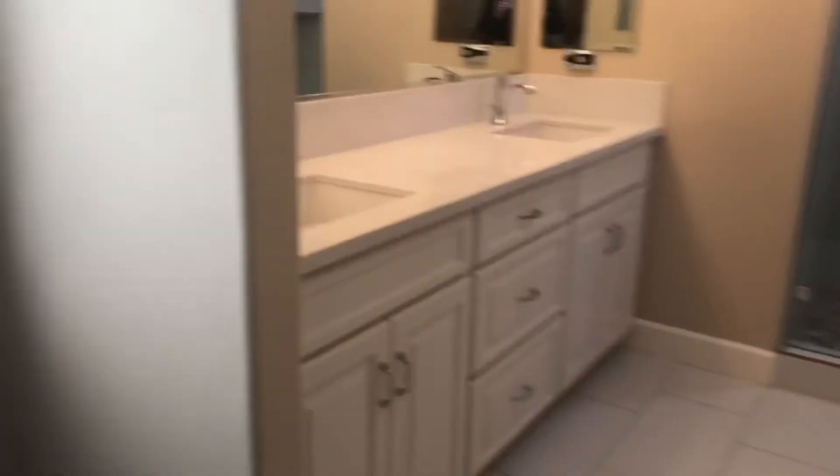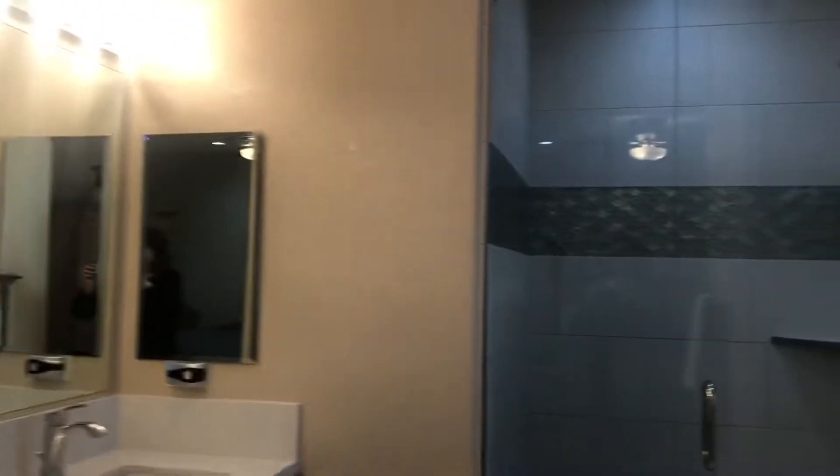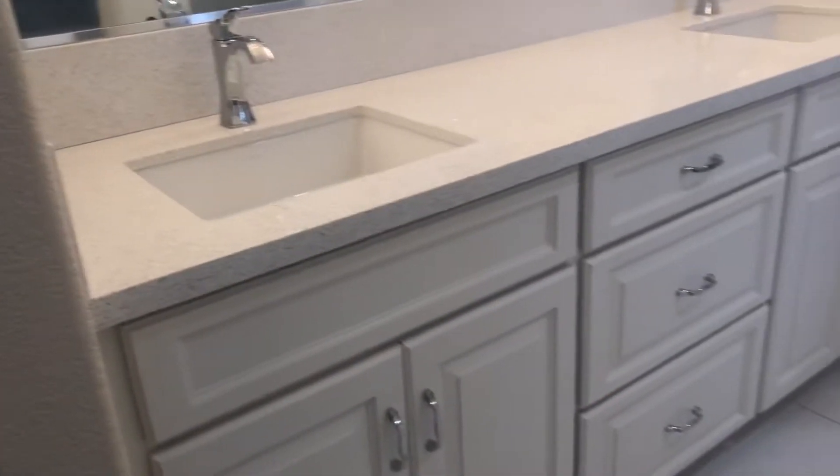Here is the great master bath. They put in two sinks, quartz counters, and beautiful floors. Look at the shower — it is absolutely stunning, with tile going all the way to the ceiling. There's also a separate commode room, and you can see the great light fixtures and counters throughout.